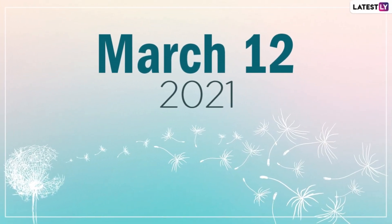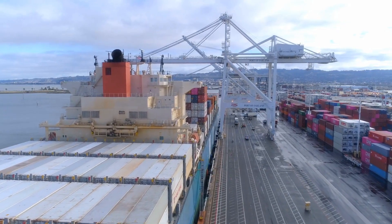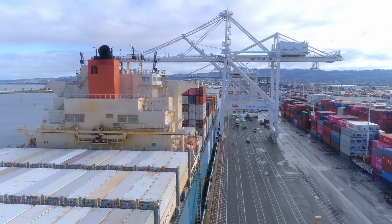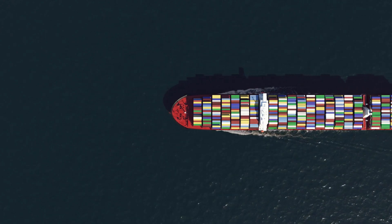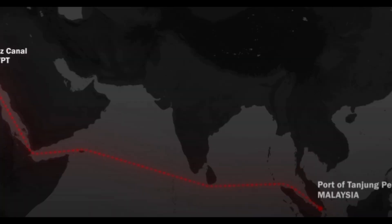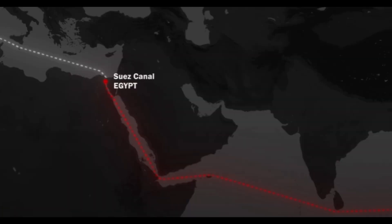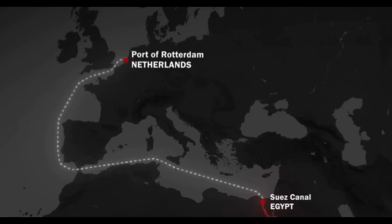Around 20 days ago, on March 12, 2021, the Ever Given ship finished loading. There were over 20,000 containers on this ship and it just started its journey. It wanted to go to Rotterdam in the Netherlands. The route was going through the Indian Ocean, past Yemen, through the Red Sea, enter the Suez Canal, then go to the Mediterranean Sea, through the Strait of Gibraltar and the North Sea to reach the destination.